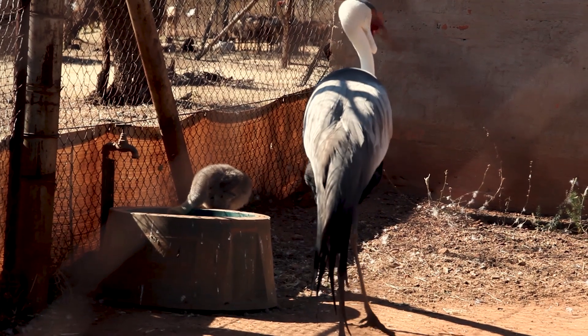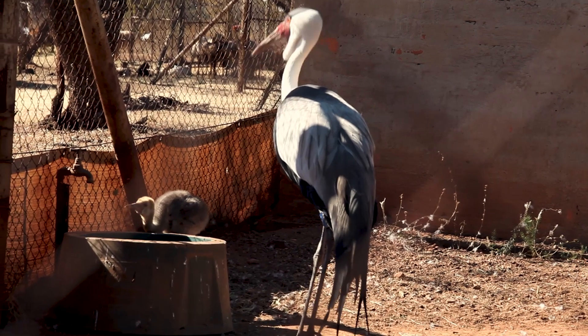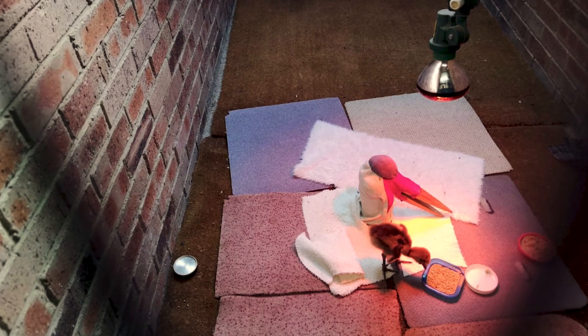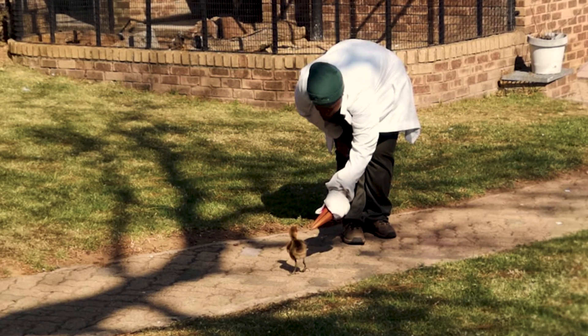Cranes will either lay one or two eggs. When they lay two eggs, they will hatch one egg and walk away with the chick in the wild, leaving that second egg. With the work that Endangered Wildlife Trust was doing, they are able to monitor all the nests around that area. The moment it hatched, we'd pick up that egg, transport it to Johannesburg Zoo from Pietermaritzburg, put it in an incubator, hatch the egg, and raise those chicks with puppets.